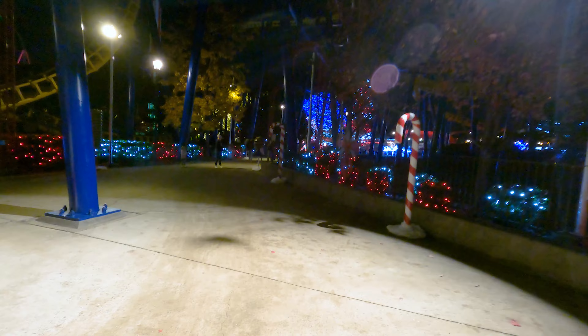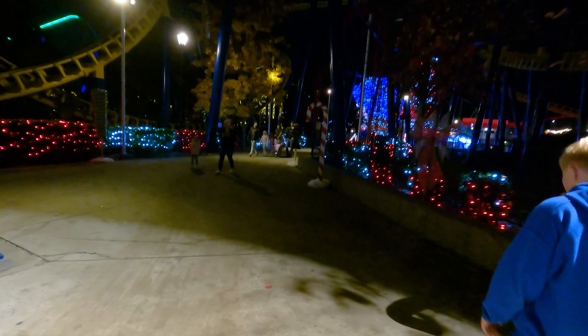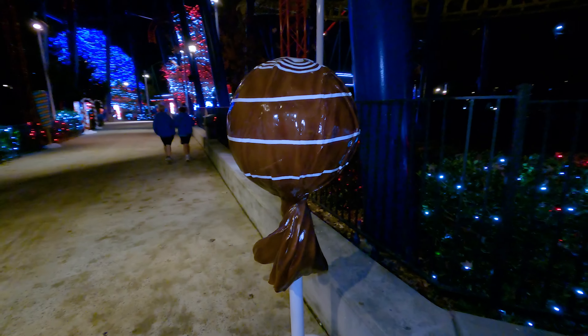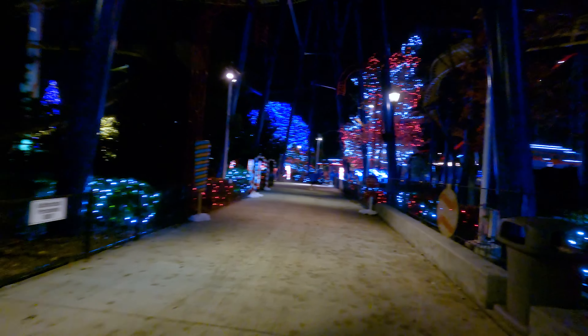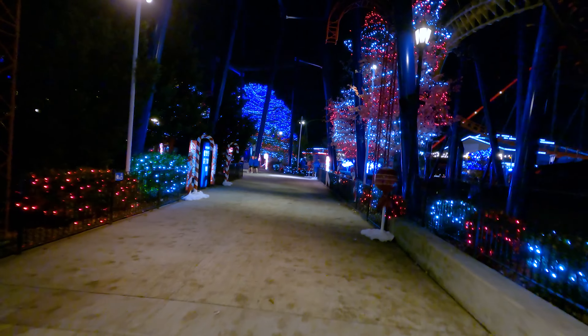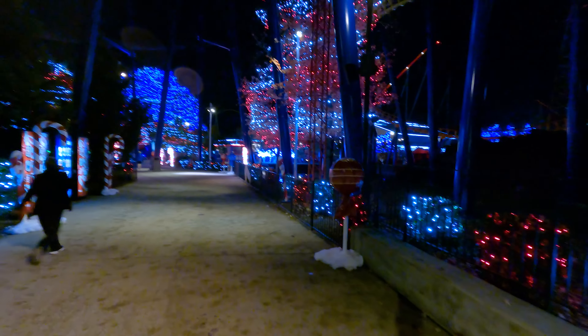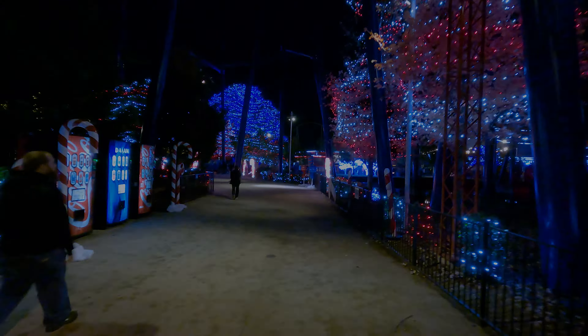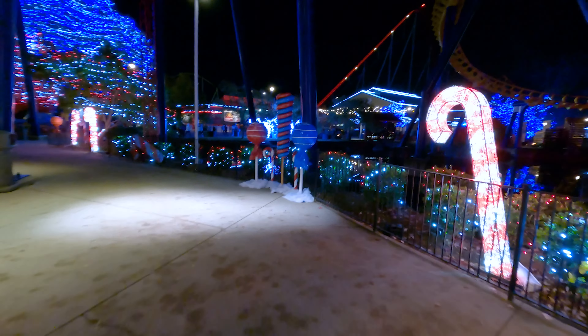They don't have all the lights on yet — I'm sure they don't have all of them since it's still the pass holder preview. In a few weeks we'll come back and show the differences. Look at these big Tootsie Roll pops — those are cool! Normally there are more people here with a more festive atmosphere, but this is the very first weekend of it — so it's the dress rehearsal, so to speak.